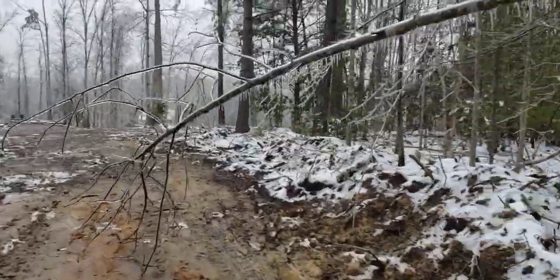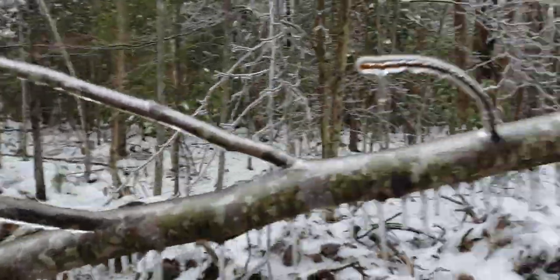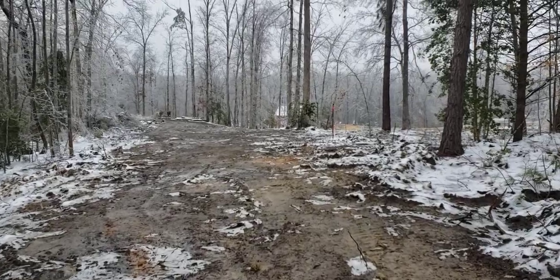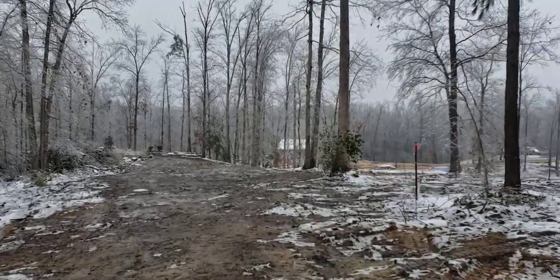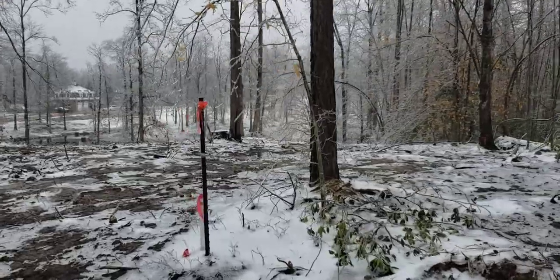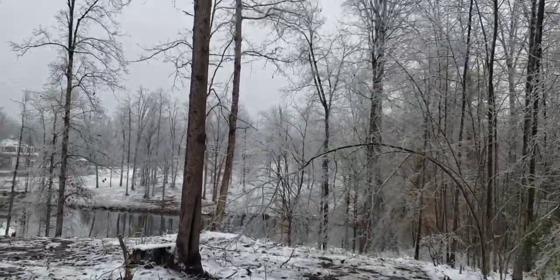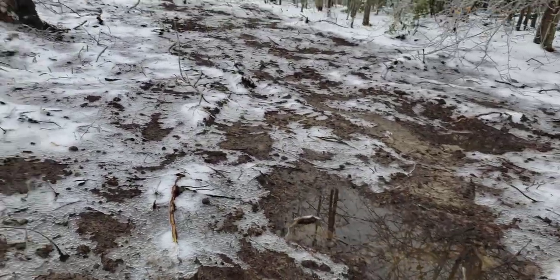You can see the ice — everything's covered in ice around here. It's pretty dangerous conditions, but these trees have been cut away. Some trees got knocked over. Now we're going over here to basically the lot corner right here. This is another lot line coming down — that's like 450 feet — and then going down.